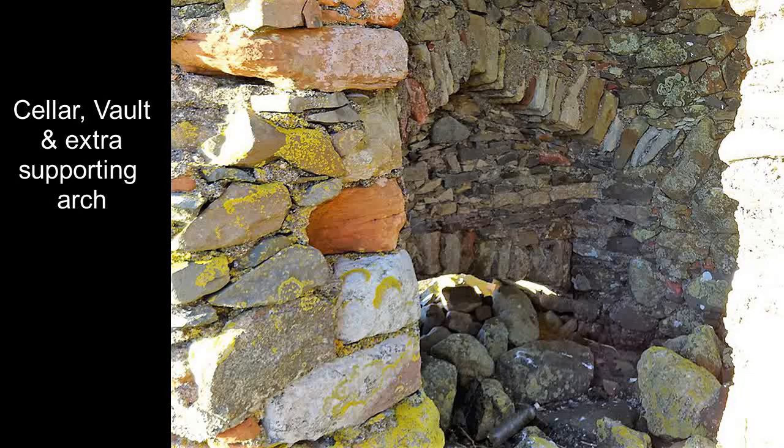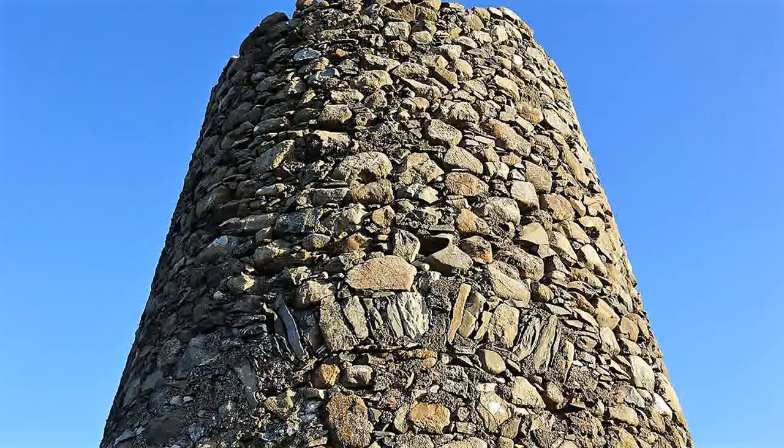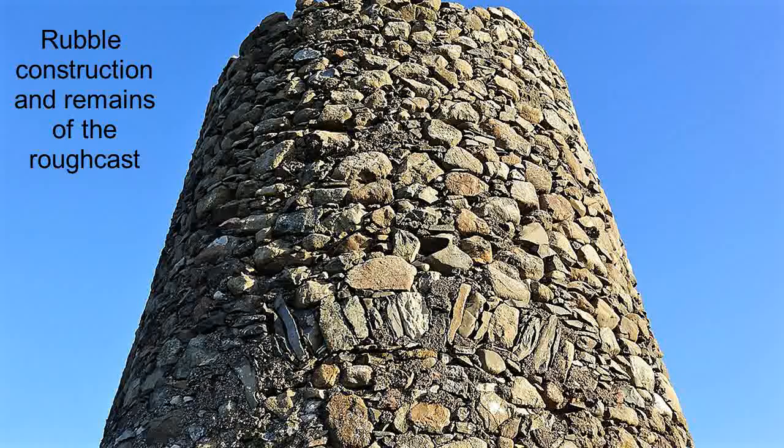The example at Saltcoats is thought more likely to have been some defensive tower, because although there's a Windmill Road, its original name was Castle Weirach.